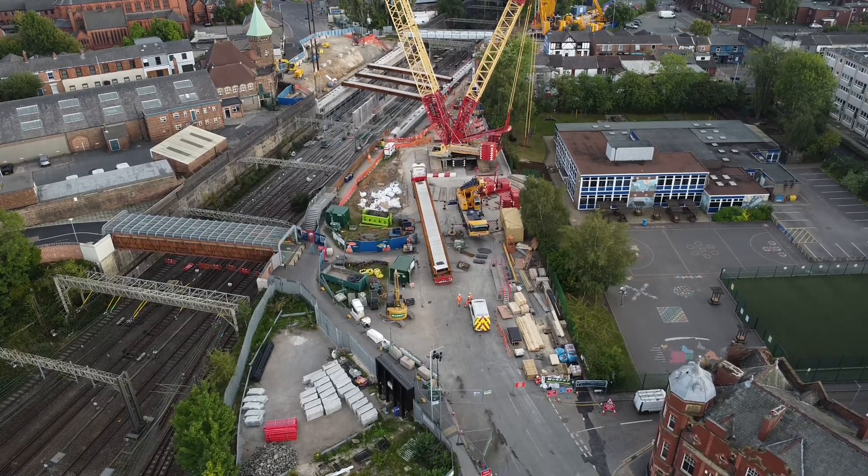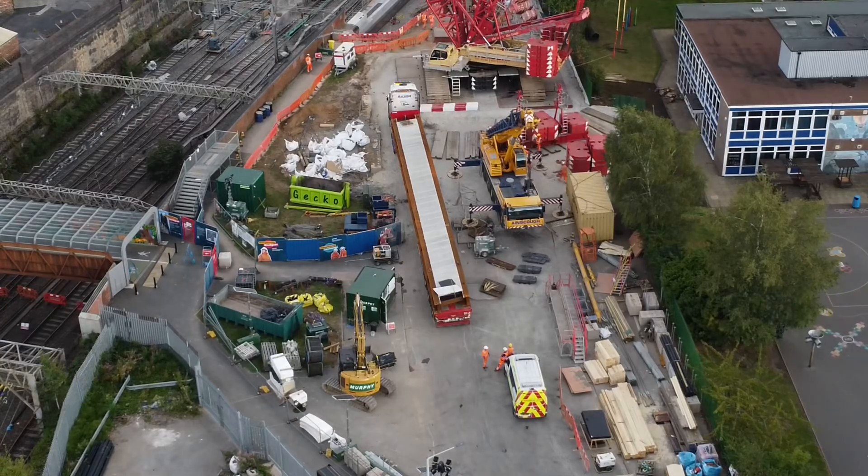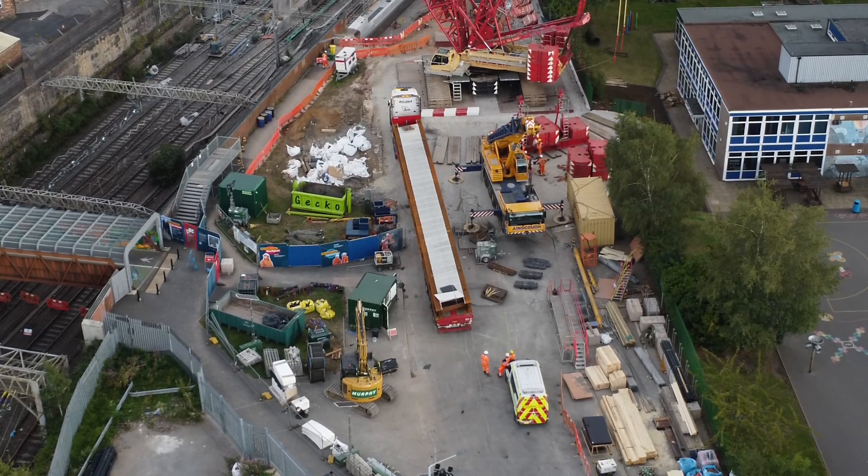Looking up Shore Heath, you can see where the compound is and the beam on the back of the truck. I'm guessing it's going to be tomorrow morning when they lift that in.